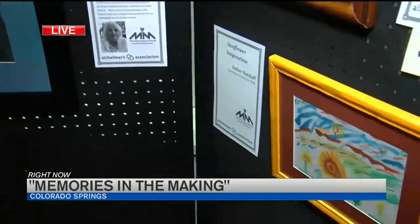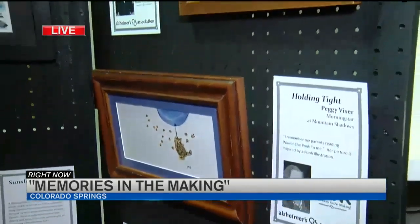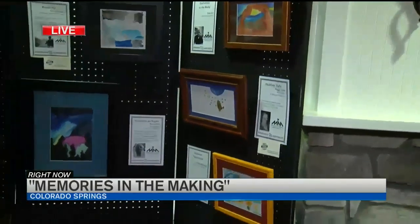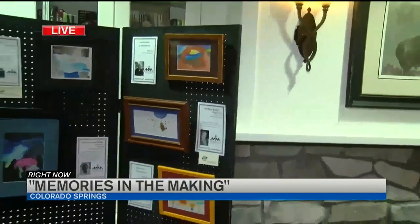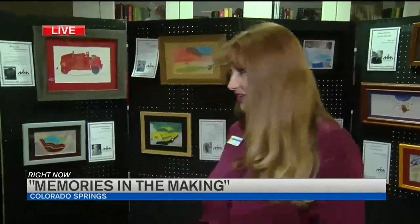We have 34 framed pieces, some of which are already sold. This is a traveling art show, so we're going around. We also have 45 other matted pieces. The framed pieces are $150 each and the matted pieces are $40.